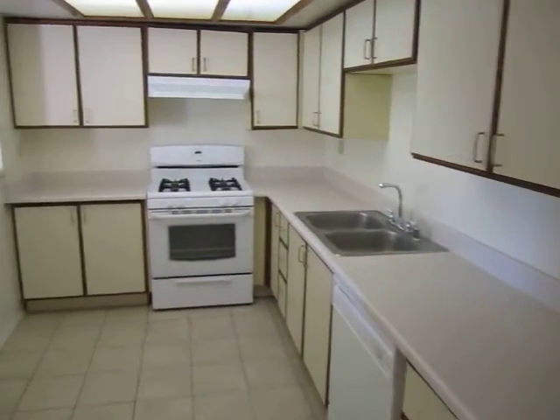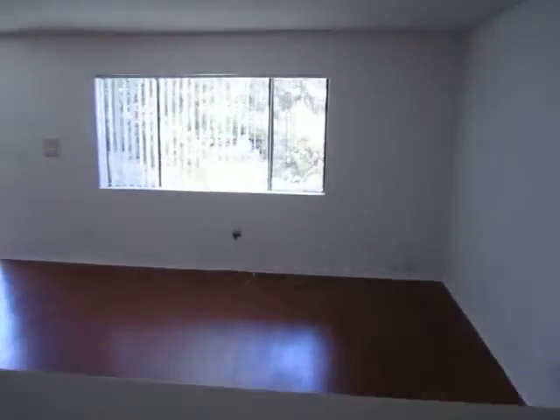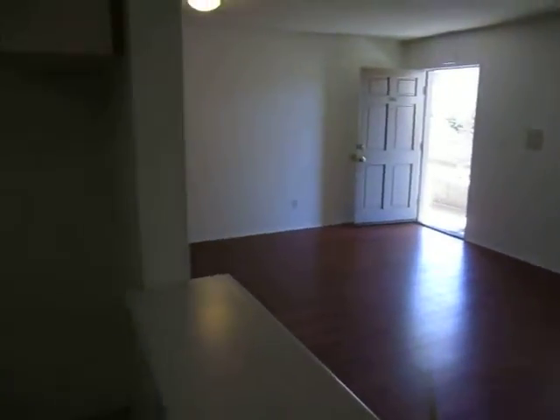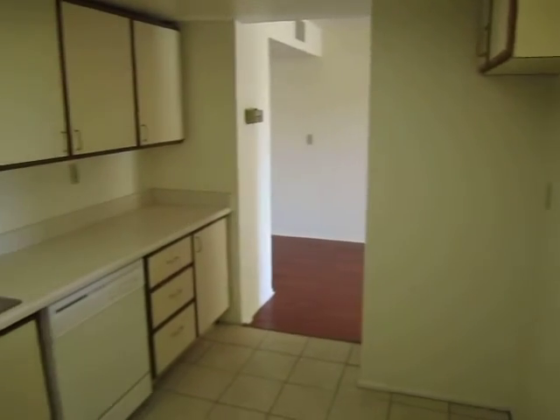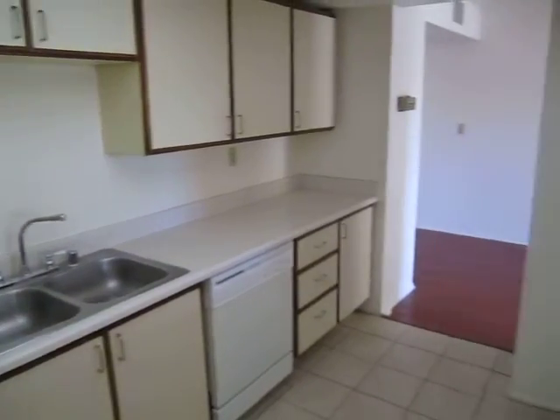The tenant provides their own fridge. You can easily view this apartment in person by filling out the Request a Viewing box — click on the Request a Viewing banner at the top of the page.